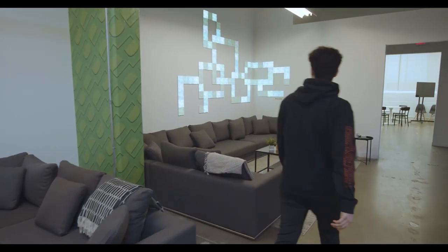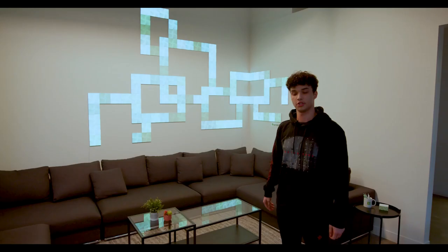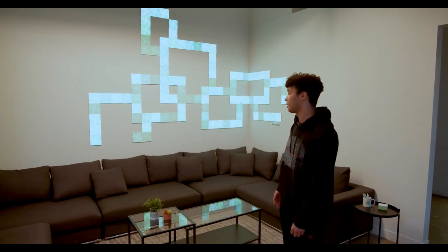We have a Nanoleaf panel — we love it. It changes to red on our game days, and it looks very nice. Nanoleaf has given us a really nice panel setup.